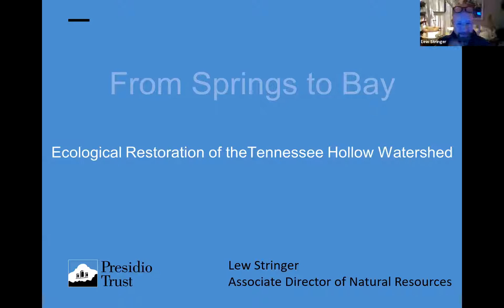Thanks, CNPS. They've always been an incredible partner to us on the work we do in the Presidio, and the sharing of knowledge continues through all of the partnerships that we have, especially with CNPS, so I appreciate the invite. I'm going to tell you a bit about the entire process of the Tennessee Hollow Watershed Restoration. It's been going on for a long time — it's a bit of an overview — and I'll pepper in some plant information in there, some interesting plant stuff that's happening as well, but it's a broad sweep through time. I'd love to answer any questions at the end.